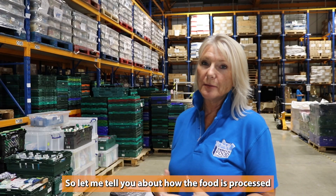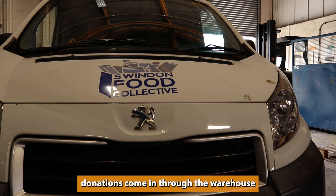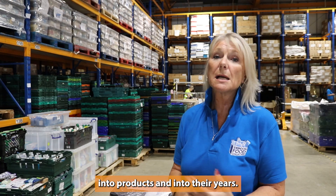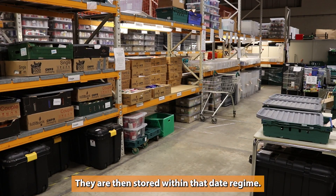So let me tell you about how the food is processed once it's donated. Anybody's donations come in through the warehouse and they're weighed in. They are then sorted by best before dates into products and into their years, and they are then stored within that date regime.